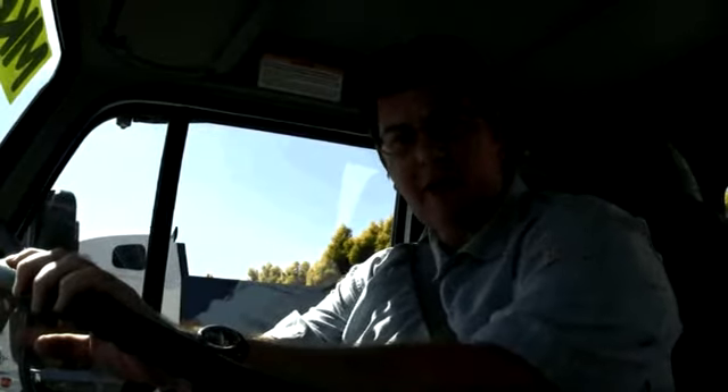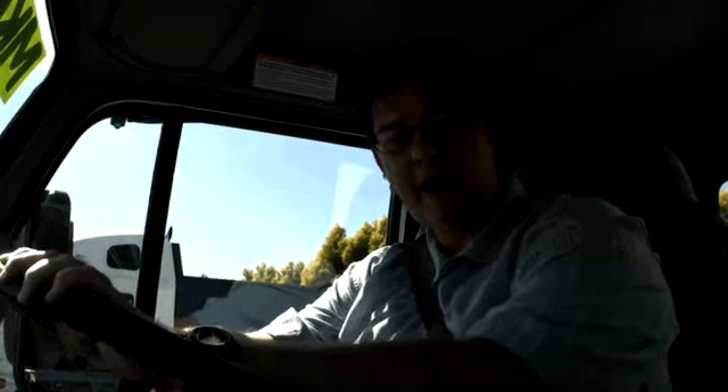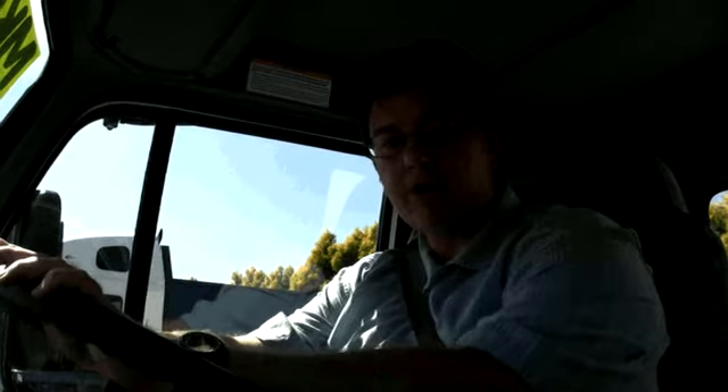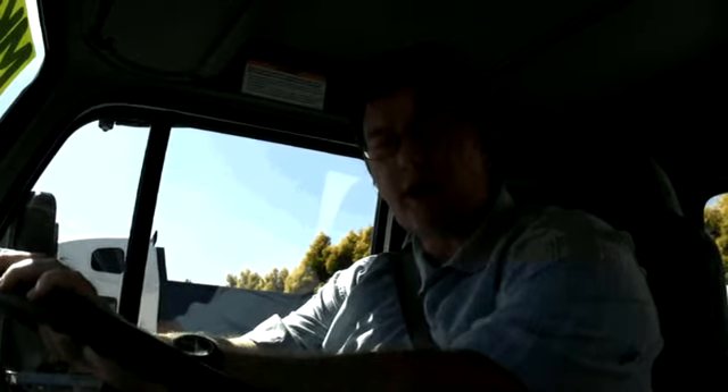G'day, welcome back to Truck TV, I'm Gary Worrell. Well, as you can see, we're out on the road again today. This time we're in UD's new MK6 Automatic, but with a little bit of a twist. It's been fitted with one of the new tilt-tip, tipping and tilting tray-back bodies. A very interesting piece of gear, and we'll have a look at that in a little while.